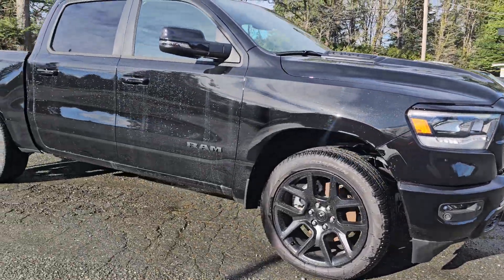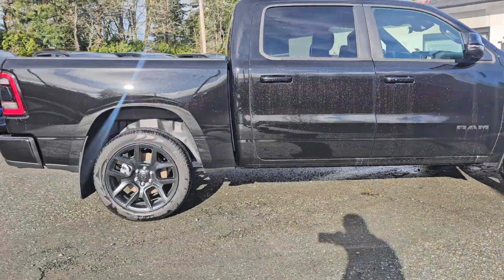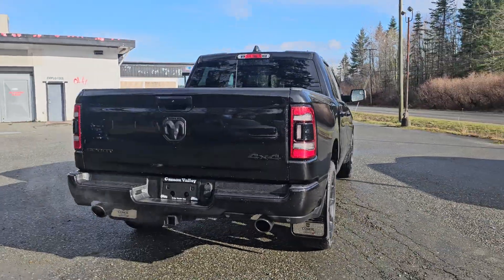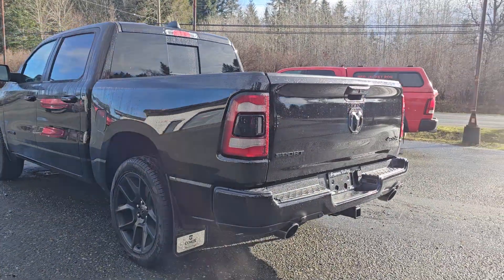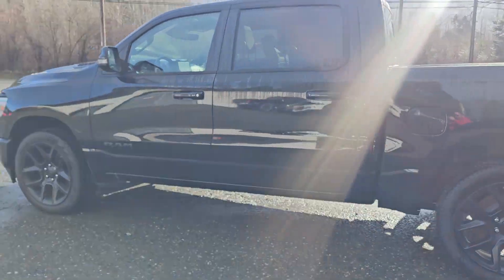It's got the front sensors, rear sensors, beautiful blacked-out rims. Everything is black on this truck — there's no chrome. It does have the spray-in bed liner. That's my truck by the way. It does have the backup sensors, has the hitch and 4-pin wiring. Sorry about the sun glare.